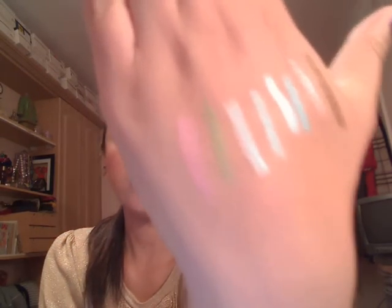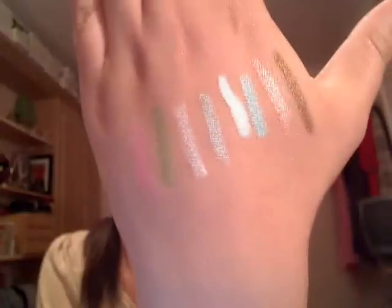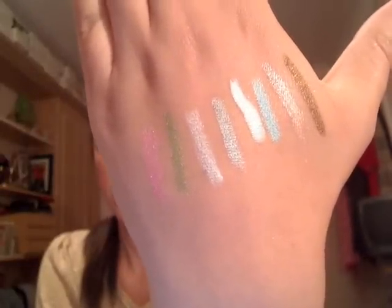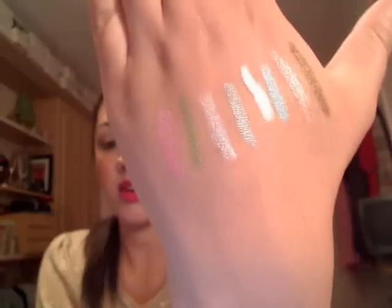So I hope you enjoyed my little swatch review. There you are again — that's all of them. Very, very impressed, I would say. So thank you very much for watching and take care. Have a lovely week and see you soon. Bye.